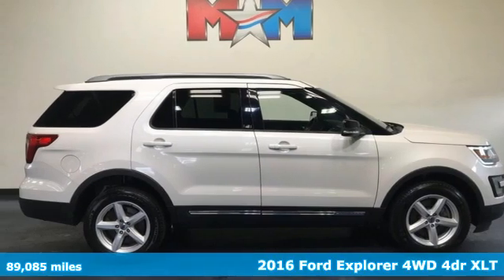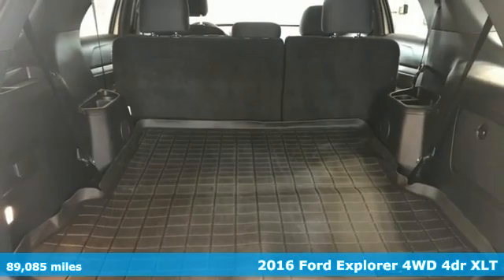Here's a 2016 Ford Explorer. Built on tradition, built to last, Ford.